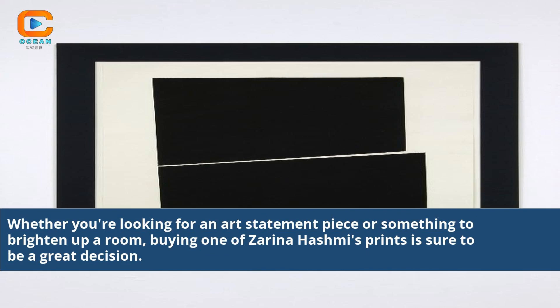Whether you're looking for an art statement piece or something to brighten up a room, buying one of Zarina Hashmi's prints is sure to be a great decision.